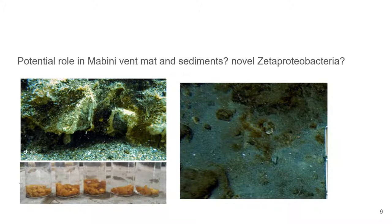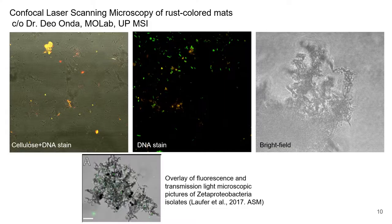We were then curious about the potential role of Zetaproteobacteria in our vent mats and sediments. Our rust-colored mats contained little to no cellulose and scattered individual cells within the mat matrix, as visualized in our CLSM images.